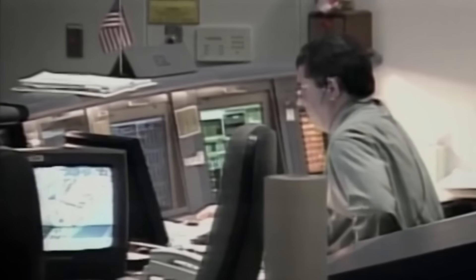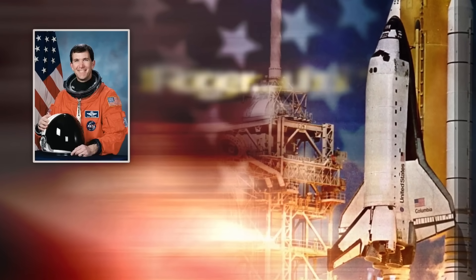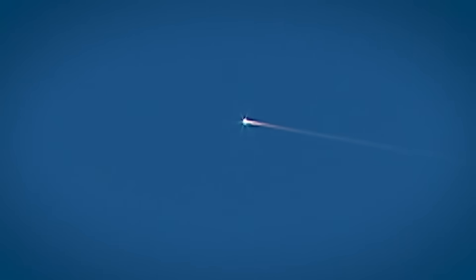Back inside Mission Control, they repeatedly tried to reach the astronauts. Columbia, Houston, UHF comm check. According to NASA, the last transmission from Colonel Rick Husband was minutes before. His final words: "Roger, uh" — and then silence. It's believed that there were 60 to 90 seconds where the astronauts would have been aware that something was going wrong.